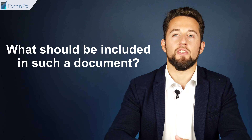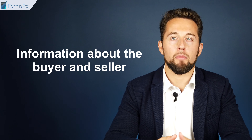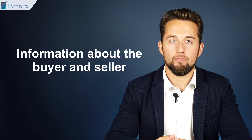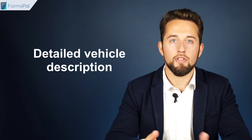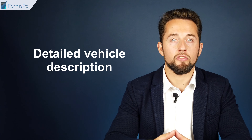What should be included in such a document? The date of the transaction. Information about the buyer and seller: names, addresses, phone numbers, and emails. Detailed vehicle description: make, model, year, registration number, VIN if any, and number of cylinders.